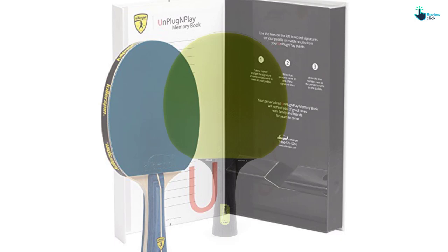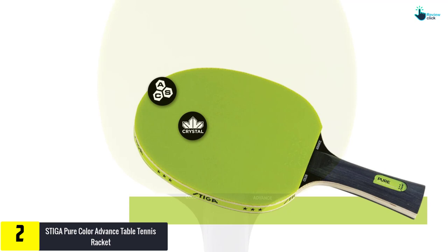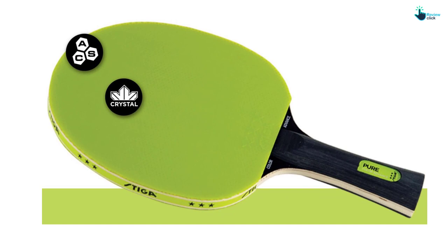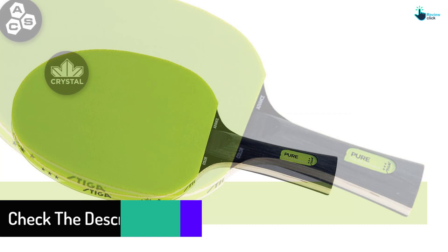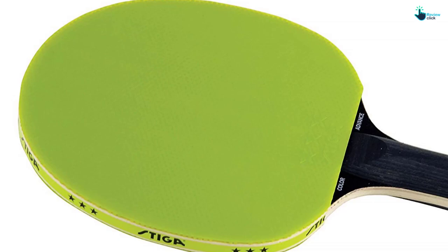At number 2, we have the Stiga Pure Color Advanced Table Tennis Racket. It is a high performance level racket that has an added flair. The axe technology feature makes it look more professional and enjoyable to work with at all times. The blade is hardened with crystal technology, making it work well for players who want to increase their playing speed. The whole structure is built of a 5-ply blade of wood, making a 1.5mm sponge with 3-star rubber. The axe technology adds professionalism to it.